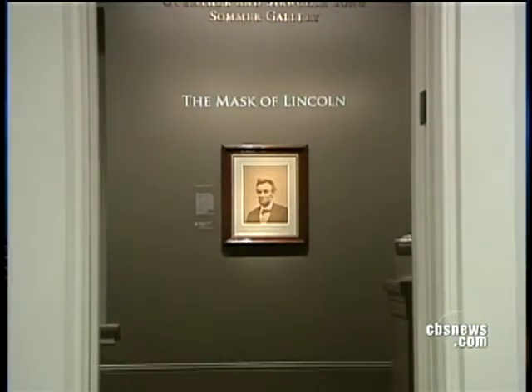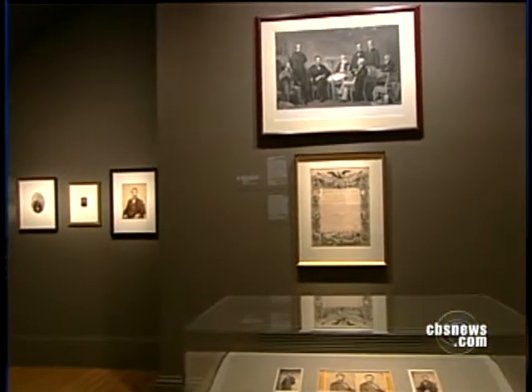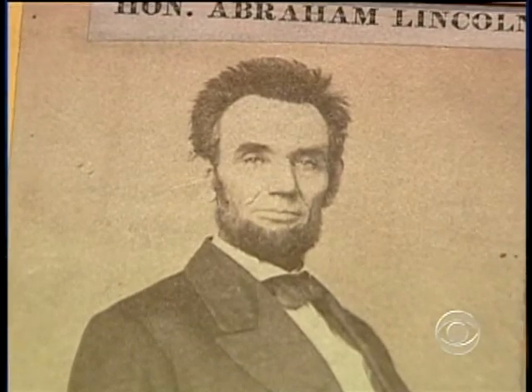His is a face that is instantly recognizable. He is the one president whose image seems seared in every American's memory. But in an extraordinary one-room exhibit called The Mask of Lincoln at Washington's National Portrait Gallery, Abraham Lincoln somehow comes into focus in a new way.